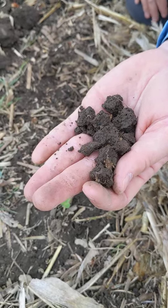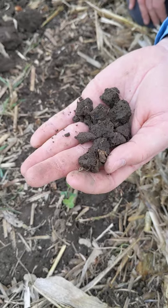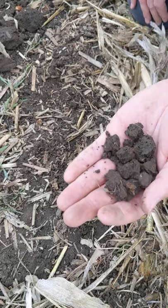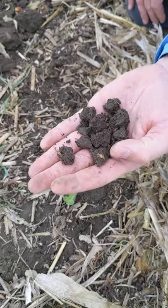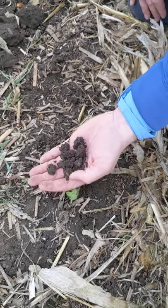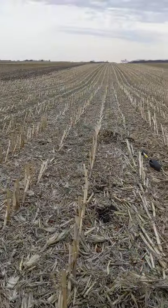Above ground, we got about three inches of growth on the rye and it doesn't look like much above ground yet. There's a big change from this week to last week. But we'll shoot a video going down the cornfield — you can see how green it is. We'll give you an update again next week.